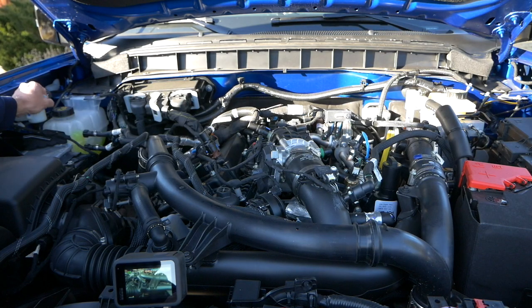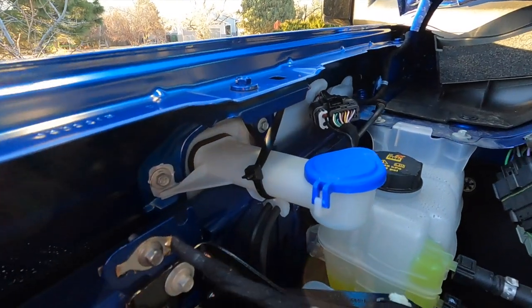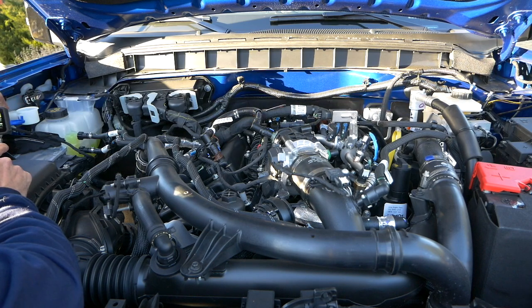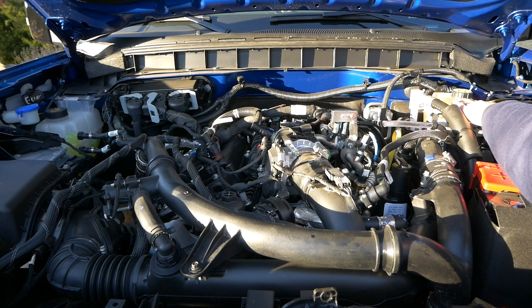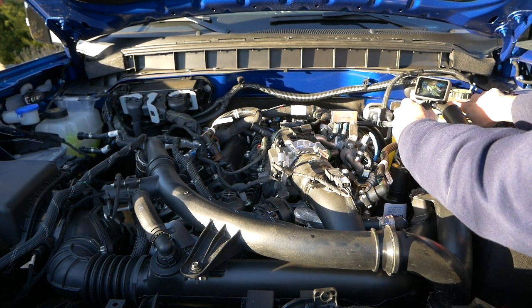Right here is where you add windshield washer fluid. There isn't a fluid level indicator, so you can't see how much fluid you have — just add it occasionally by pouring it right in and closing it up. Easy enough. The brake fluid reservoir is going to be right over here on your right-hand side. There's a cap for adding fluid and an indicator for max fluid level.